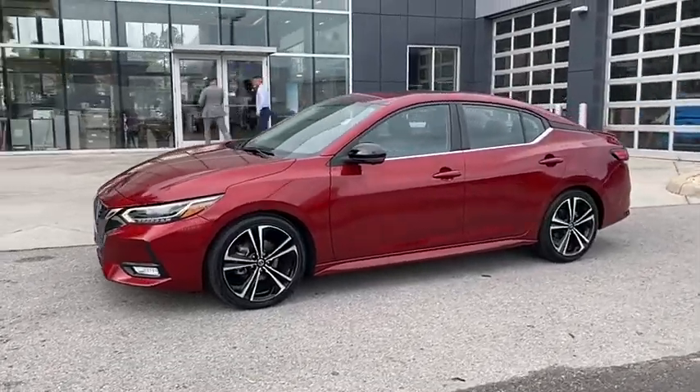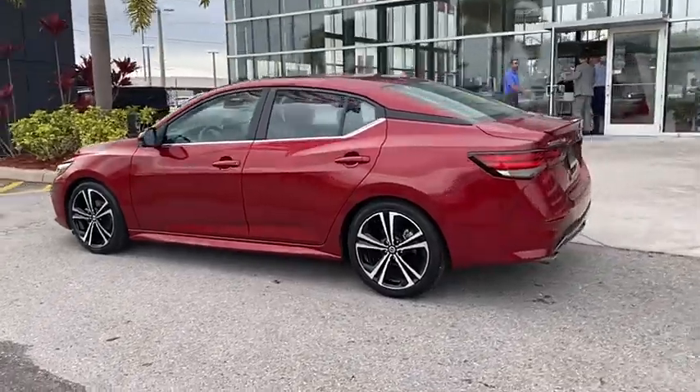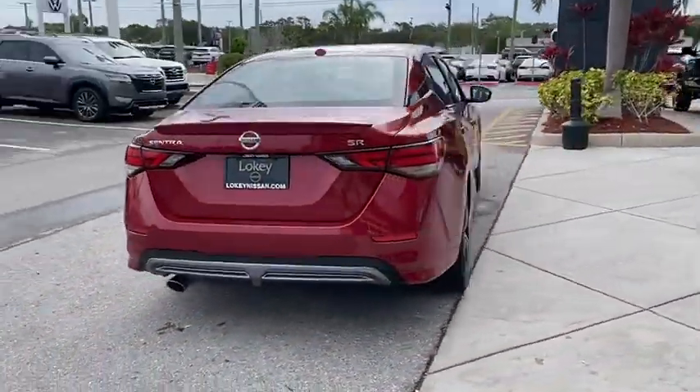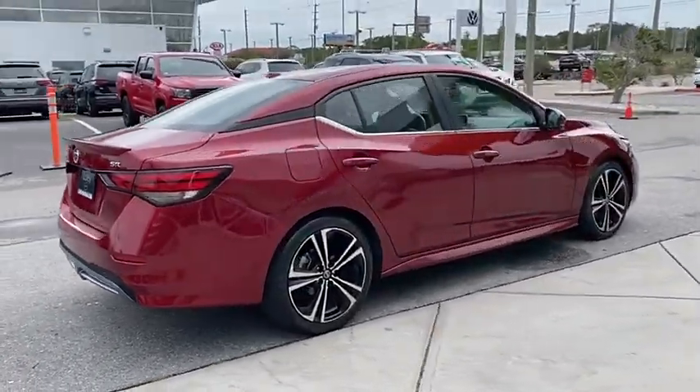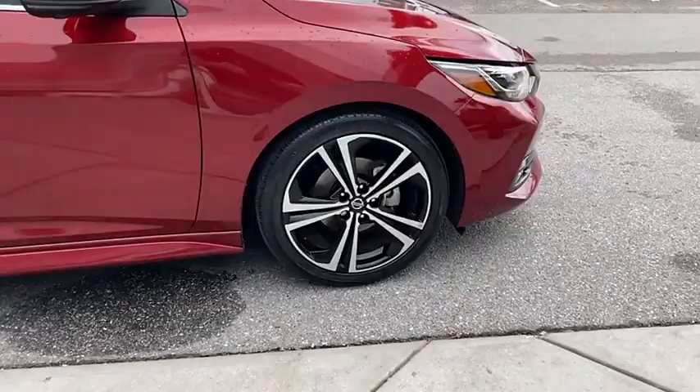Come test drive the 2020 Sentra with its spacious and versatile interior and stellar fuel efficiency. The Nissan Sentra is the obvious choice for anyone who wants to enjoy a stylish and comfortable ride, and is priced below $25,000.